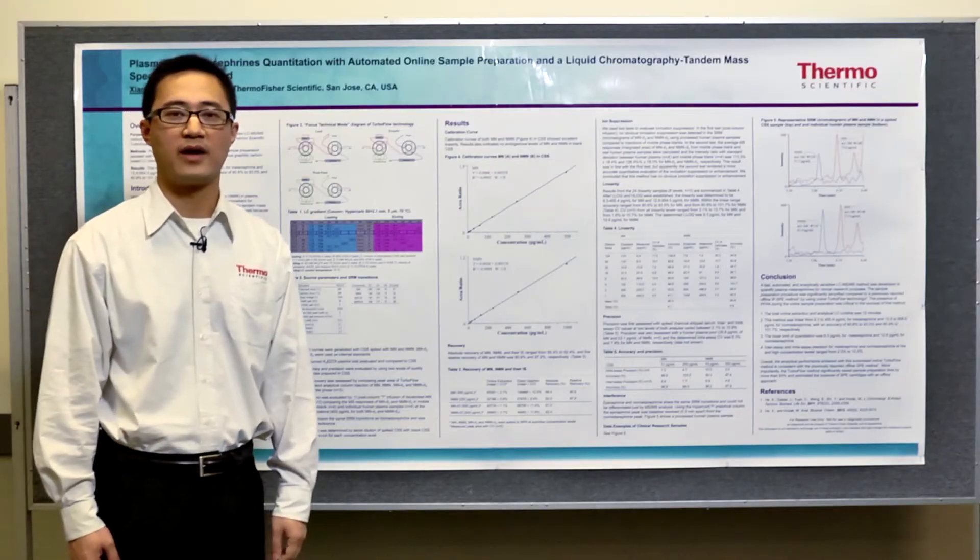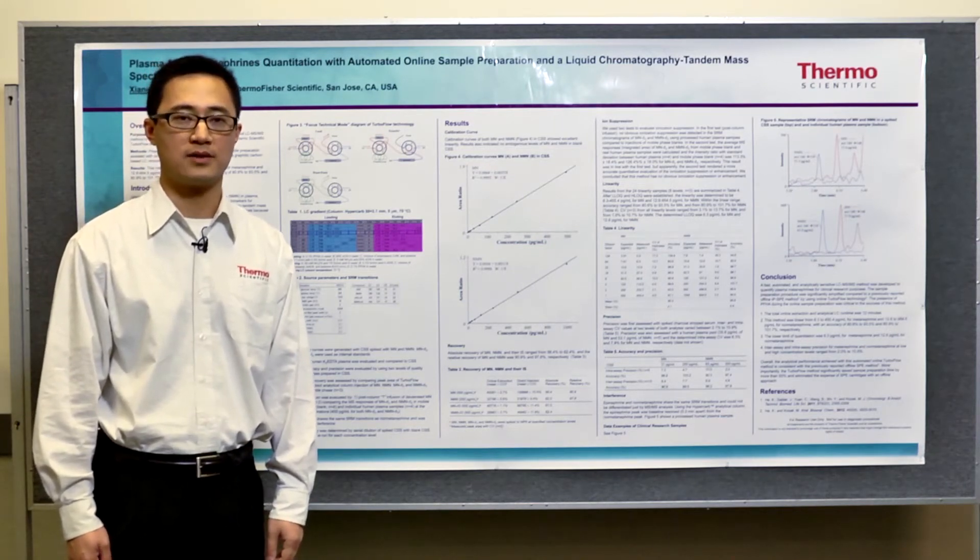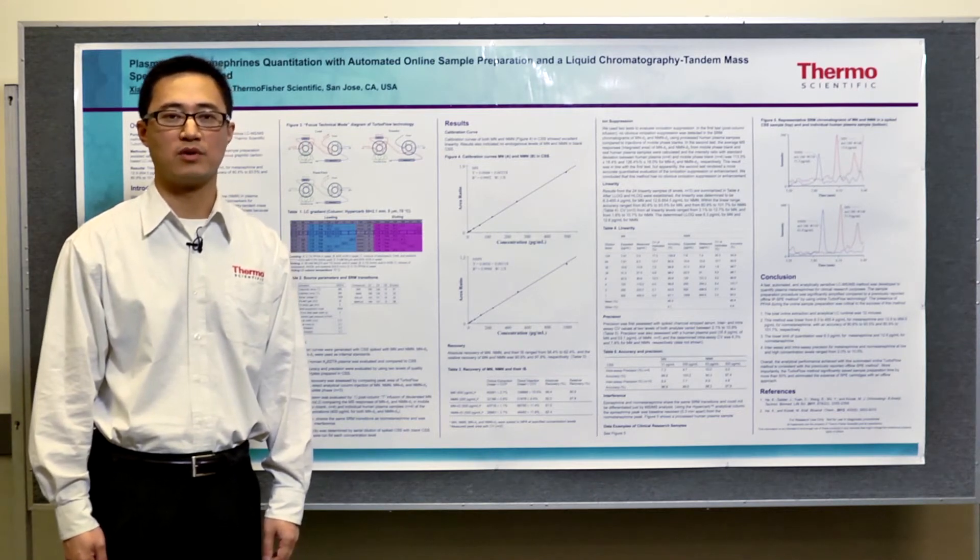Because metanephrines are very polar, the ion pairing reagent used in the previous offline SPE method is still used, and it is critical to the success of this method. Compared to the offline SPE method, the sample preparation is greatly simplified. In addition, the cost of the method has been improved due to the elimination of SPE cartridges.